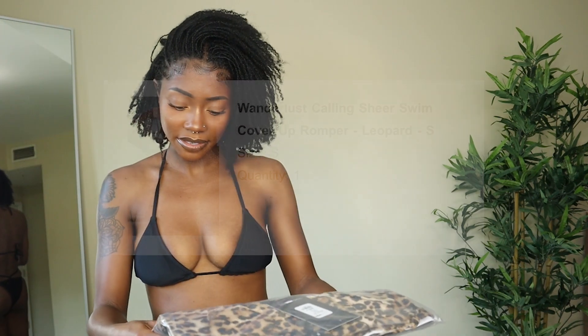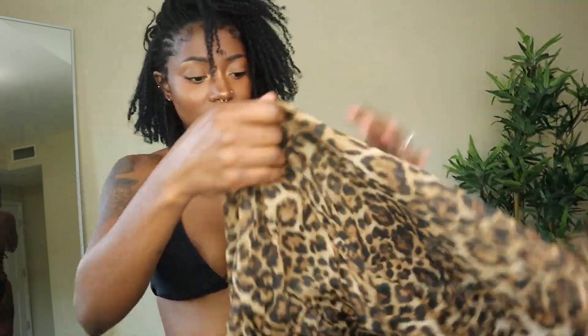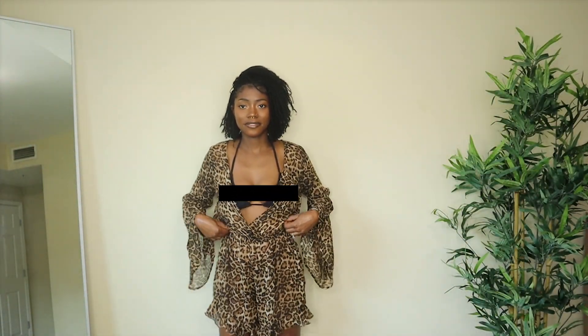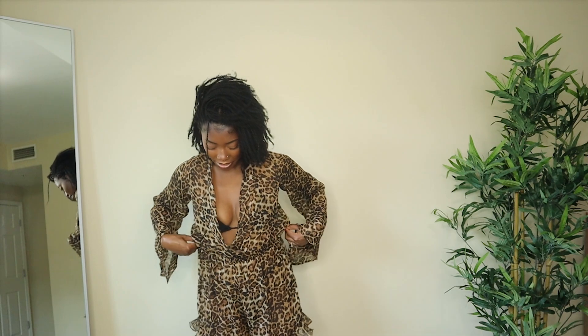I got a cover-up to go with this — the Wanderlust Calling sheer swimsuit cover-up in the color leopard, size small. It's sheer and flowy, like a romper cover-up. Very good quality — look at how the bottom ruffles. It is a little bigger than I'd like, giving me more of a slumber party vibe, but it looks great. I like the bell sleeves a lot and how it opens up so you can still see the swimsuit. It's just not hooking me the way I want, but I still like it. I'm giving this one an 8 out of 10.